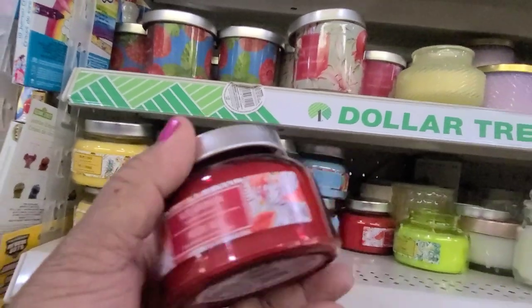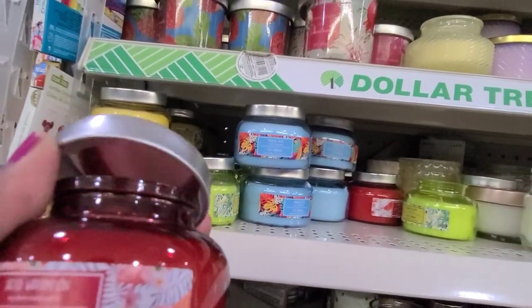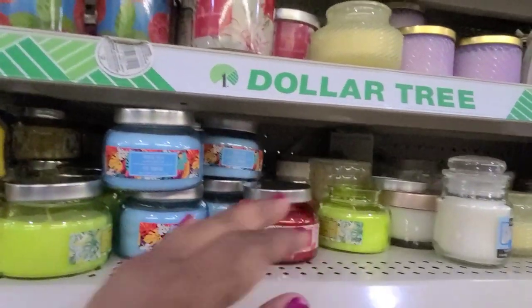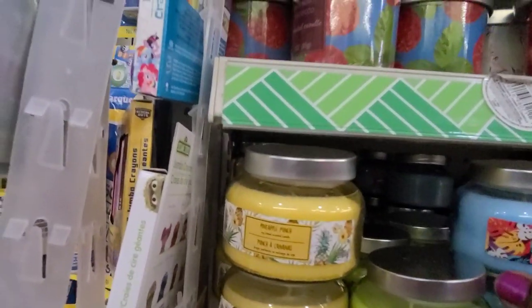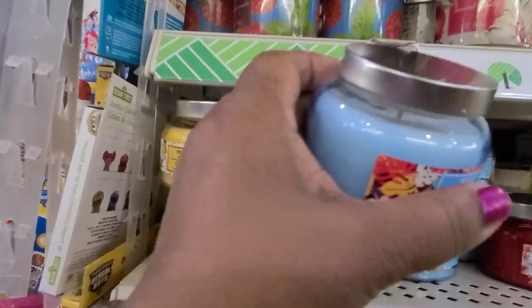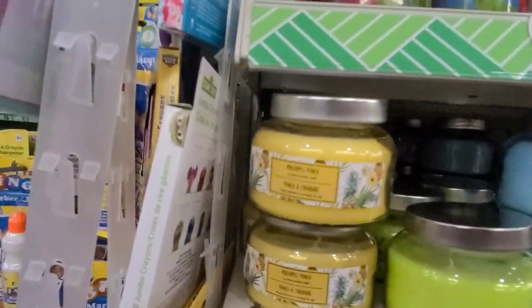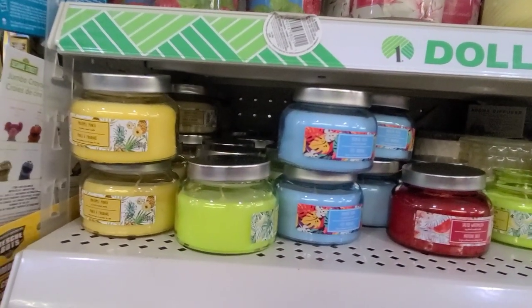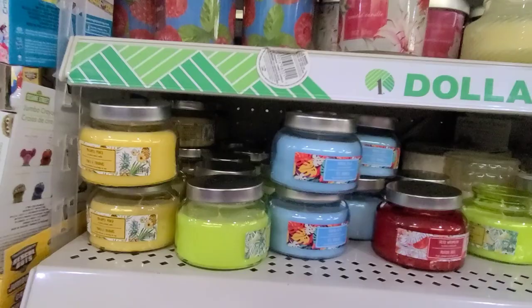Last but not least in this collection is the Salted Watermelon — I don't really like that one too much. So the pineapple and the blue one, which is Tropical Fiesta — that one smells really really good. So these are the new ones I see as far as candles.